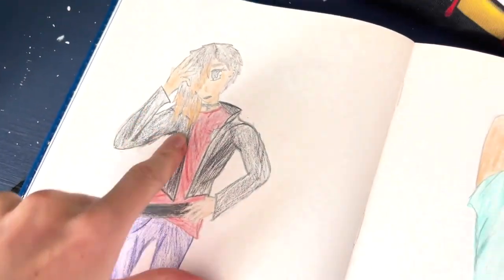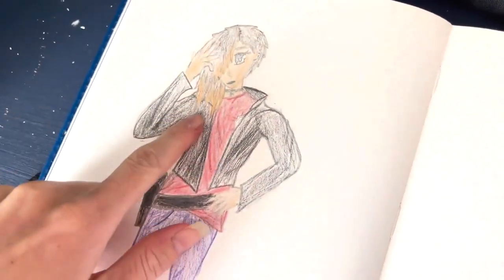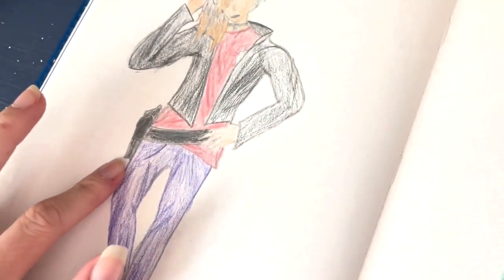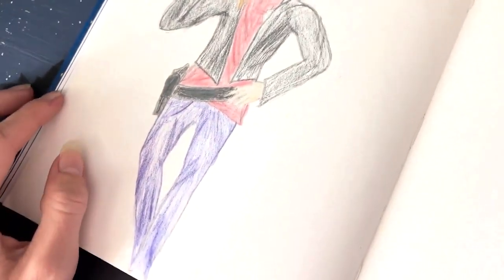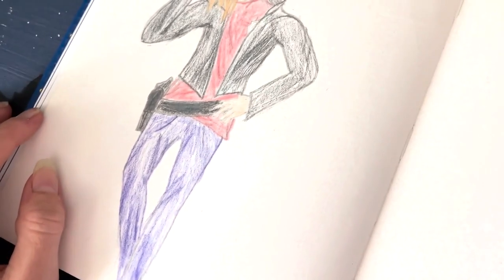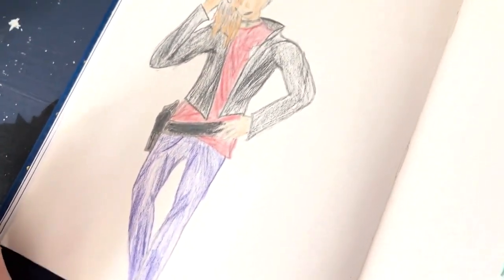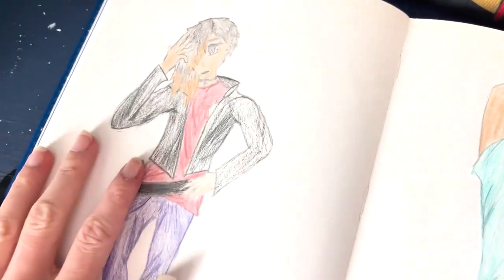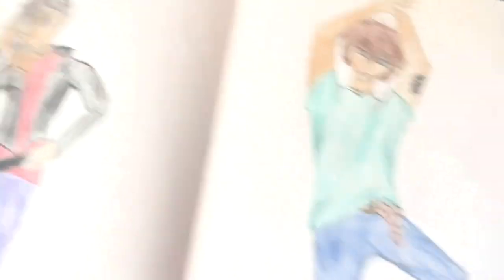Spoiler alert — this is what my hair looked like for a long time, so that's kind of why this person has that hair. I don't know why there's a gun in here. I don't know what I was thinking with these pants that are just like sheets on their legs. I don't know what the position or the expression is for this at all — just kind of there.